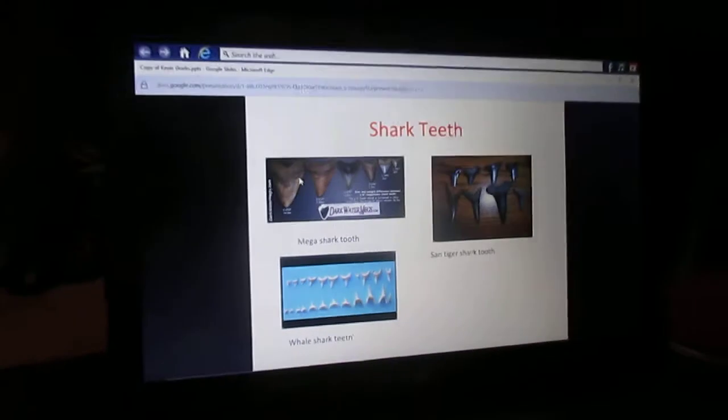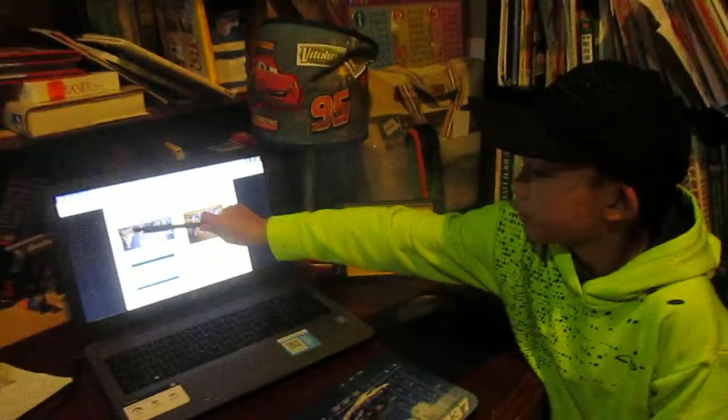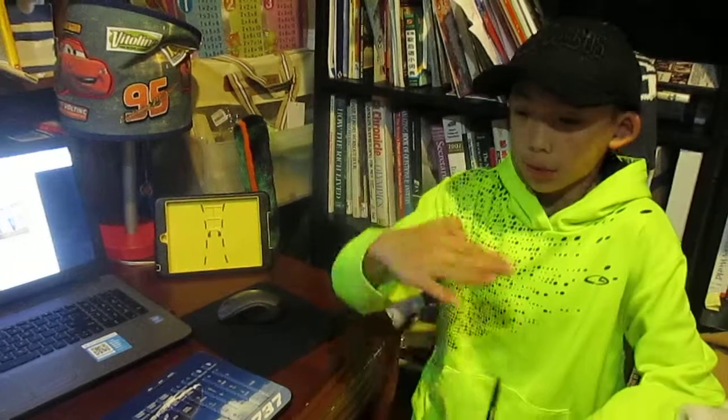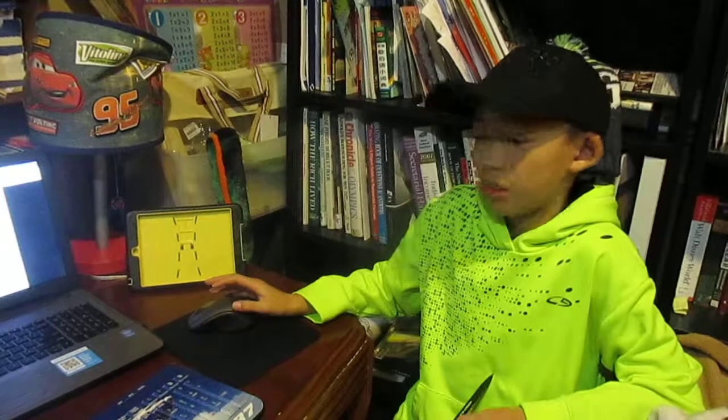We don't know why they're extinct — scientists are still finding out. It's about seven inches tall, or wide, and about three inches wide and seven inches tall. So it's pretty cool. And here's a Sand Tiger Shark tooth.